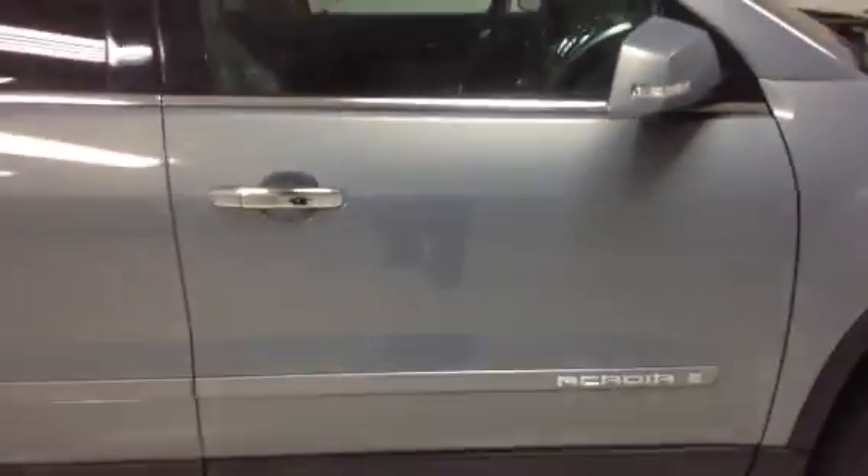As you can see, this is the GMC Acadia. Now this color — some people call it a midnight blue, some people call it a dolphin blue. Give you a nice view of that color there.